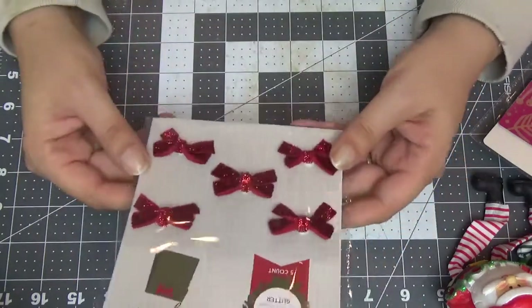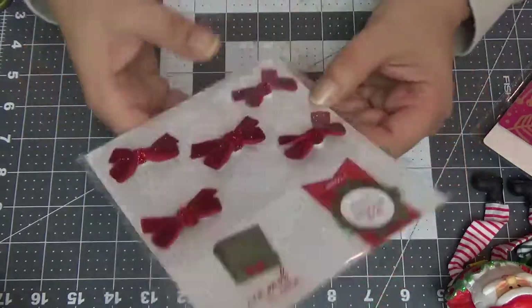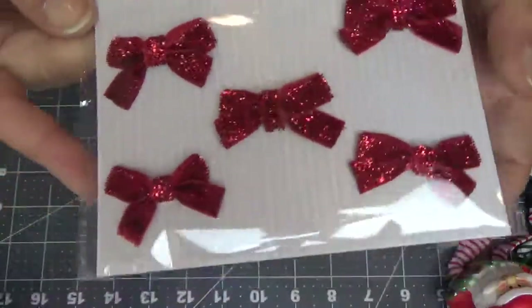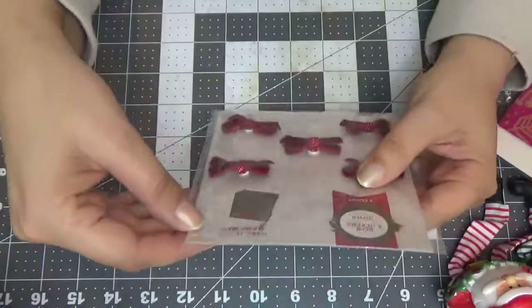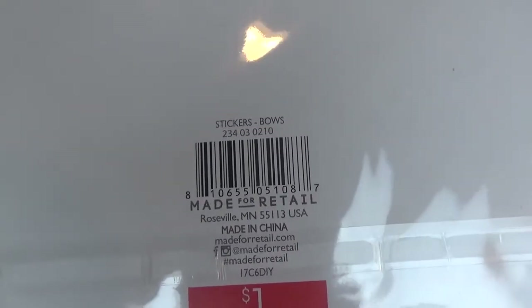I got some bows — they are so pretty. I know I can tie my bows really quick but these are done for me already. I was thinking just to stick them onto paper clips — I think that would be really pretty, just glue them onto a paper clip. They were a dollar as well and there is the number.